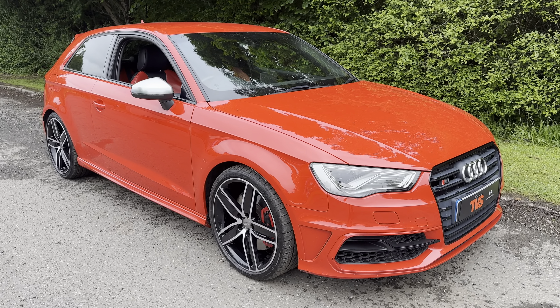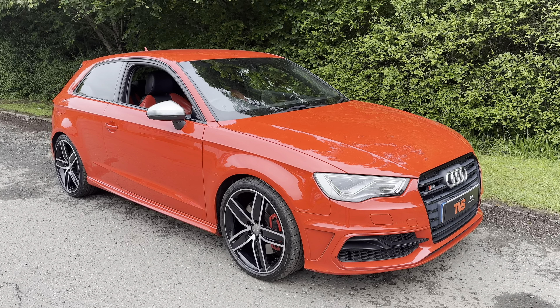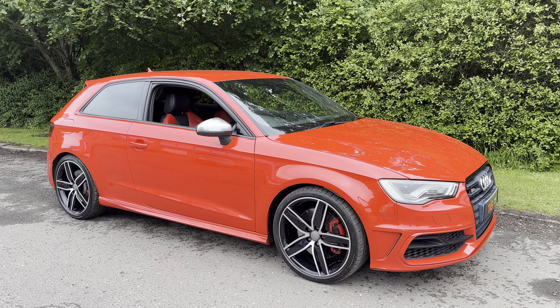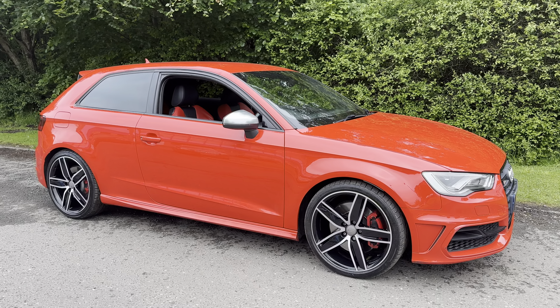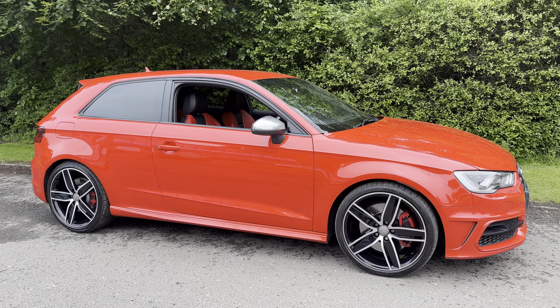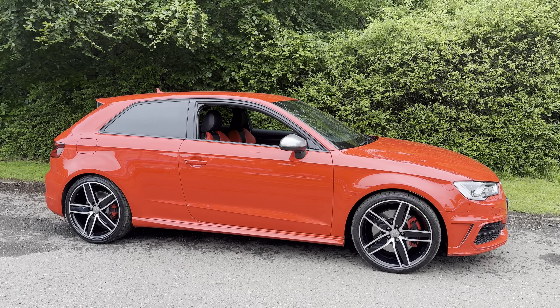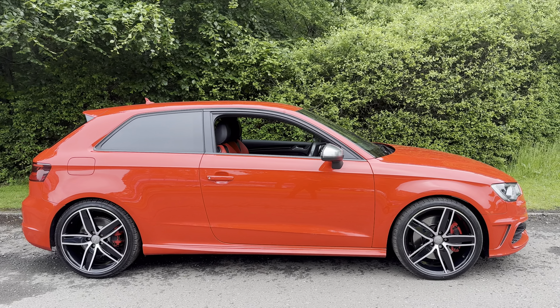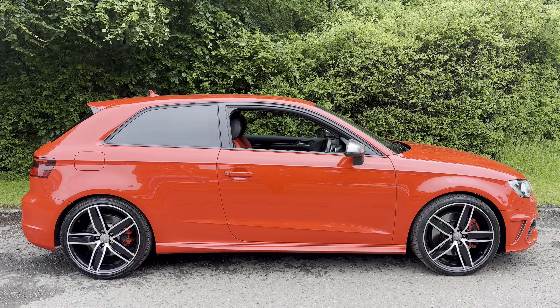Hi there. Here we have the 2015 on a 15 plate Audi S3 S-Tronic 2L TFSI Quattro, pumping out an astonishing 300 brake horsepower, finished in Missano red with Audi individual interior red and black leather. It has covered 71,429 miles from new.